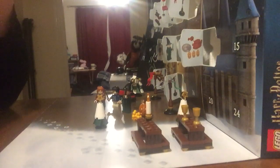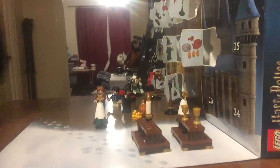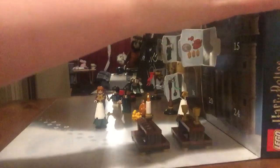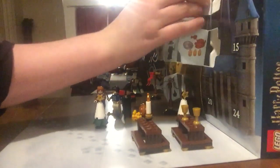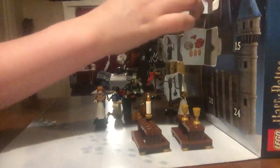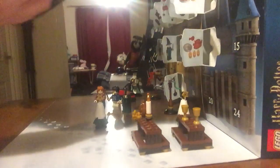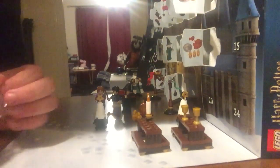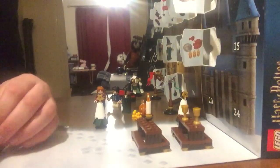Let's find out what's in number 12. Will it be another build? I wonder if it's another person - maybe it's Hermione Granger herself, or maybe just maybe it's Dumbledore. Could be Dumbledore, let's have a look. It appears to be more food. We've got the main course and now we're getting drinks and dessert.